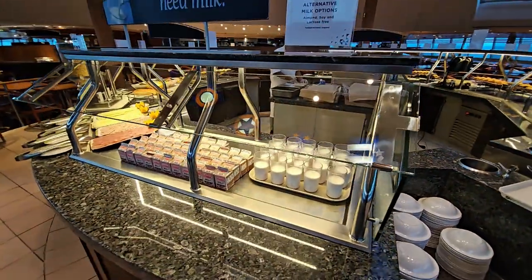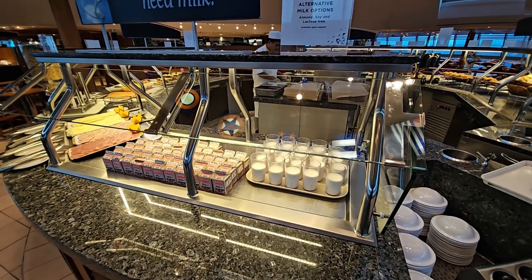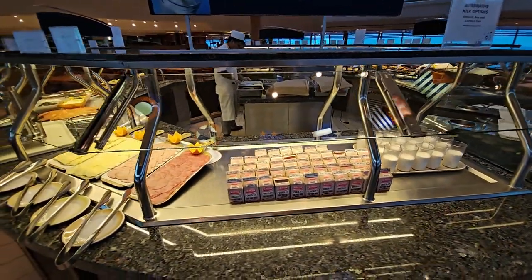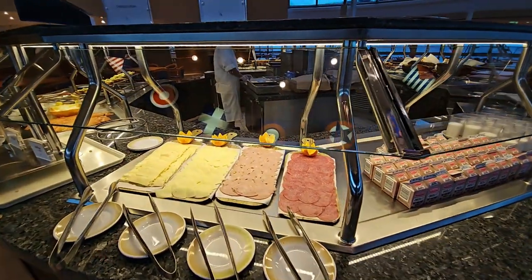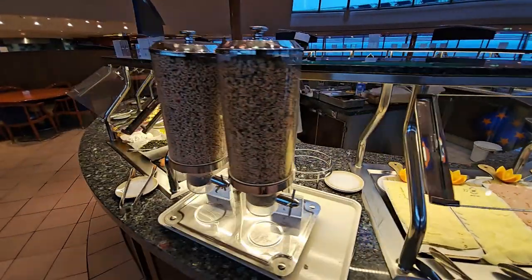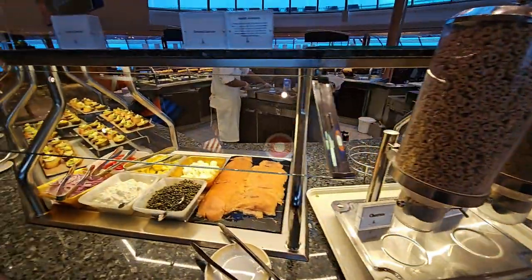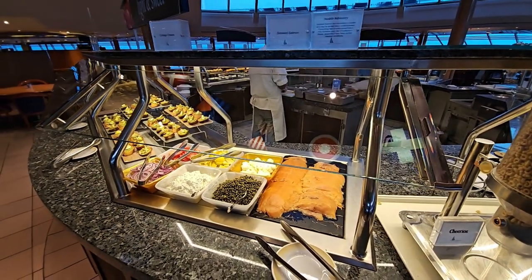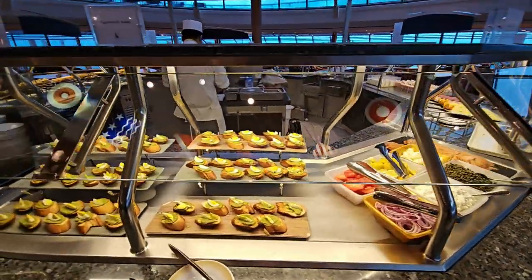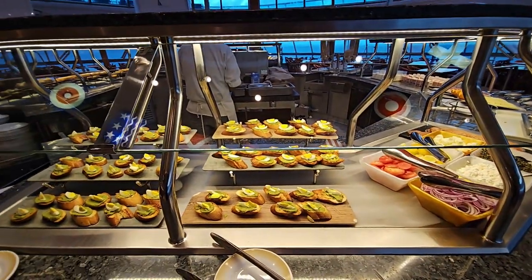On the other side of the central area we can see milks — they've run out of cartons on certain types, so some are served in glasses, but there's fat-free and full-fat milk. There's a deli counter with meats and cheeses, more granola and cereals, smoked salmon with a variety of accompaniments, cottage cheese, and some lovely egg and avocado toast.